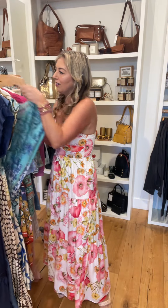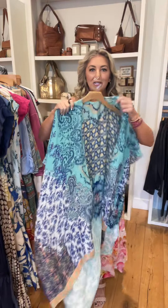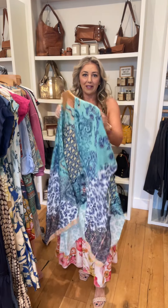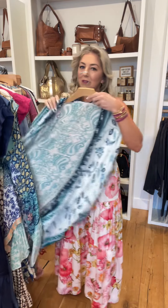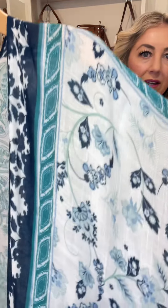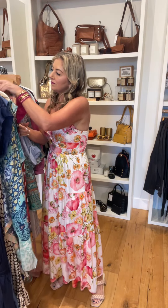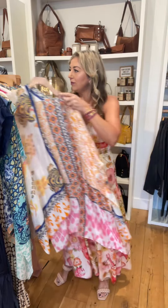From Love Stitch, our favorite kimonos. These are super lightweight. I wear mine to the beach over my bathing suit. You can also do a tank top and jean shorts — I really like the length on these. Here are some other colors: greens, orange. We had the orange last year and it sold out really fast. All stores have a variety of these.